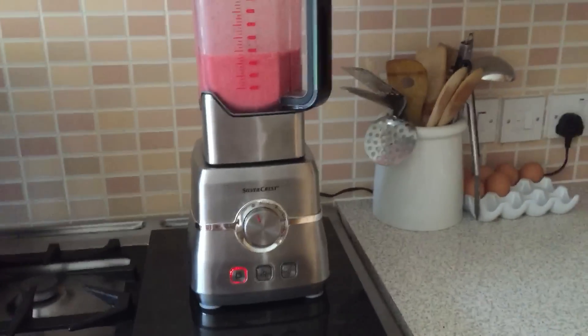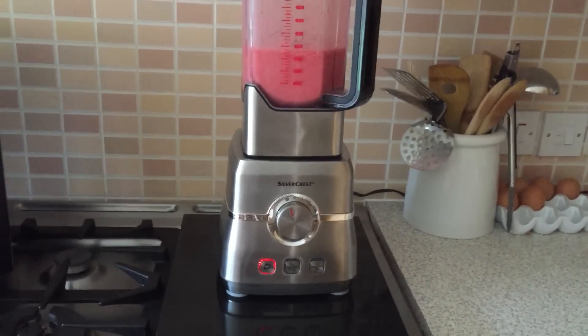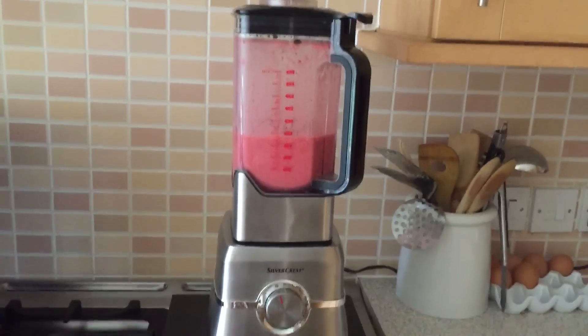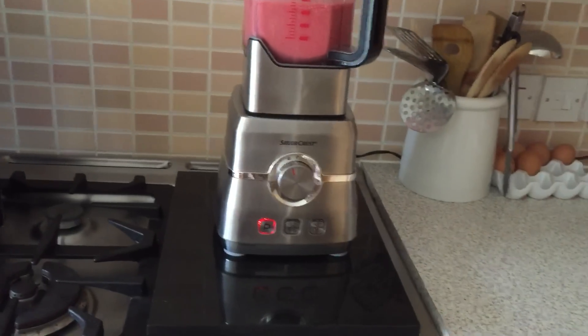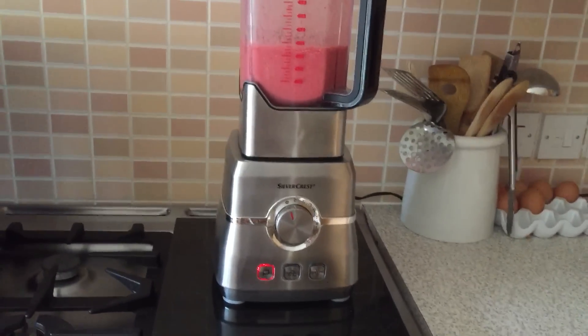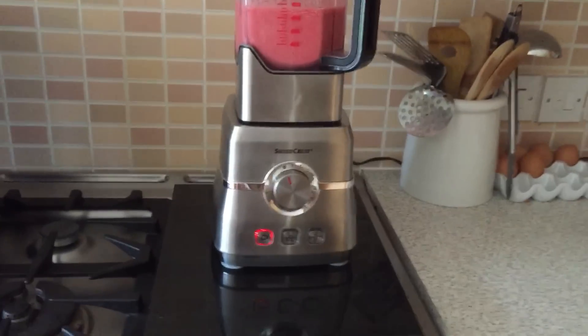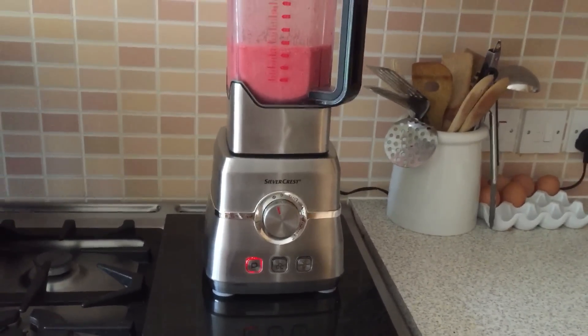I'm quite chuffed with it, and maybe in a year's time I'll let you know how it's standing up. It's got a two-year guarantee, so it should last me at least two years. To be honest, if after two years it's had it, I think for 70 quid — other than the fact that I'd be really disappointed about the environmental impact of throwing this away after two years — from a financial point of view I'm really chuffed with it.